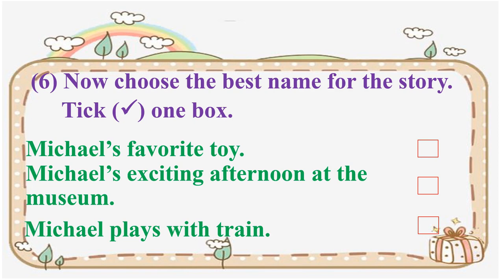Now for number six of this part: choose the best name for the story. Tick one box. The options are: 'Michael's favorite toy,' 'Michael's exciting afternoon at the museum,' or 'Michael plays with Jane.' Which name is the best for the story? Tell me after this lesson.